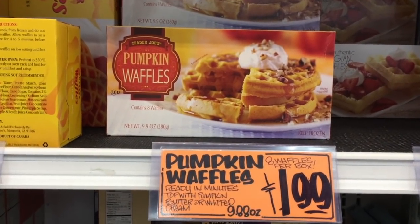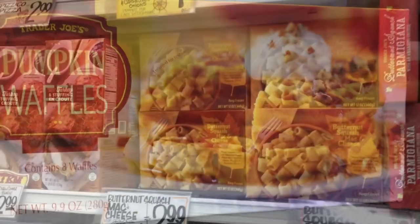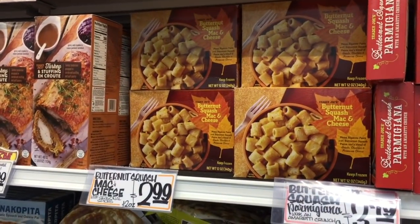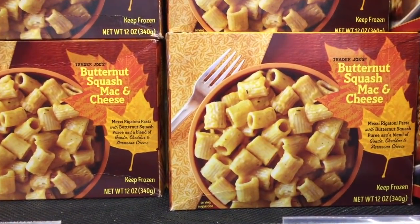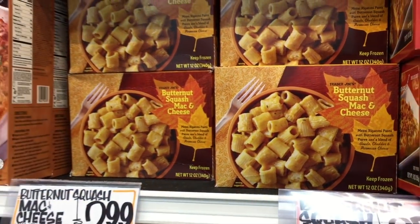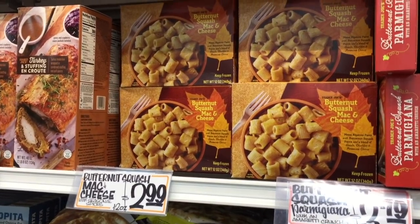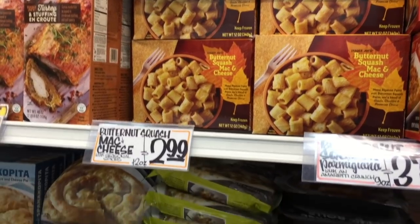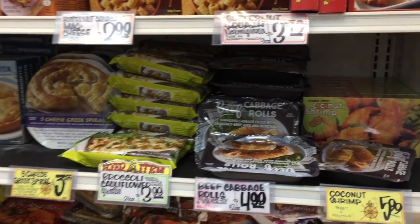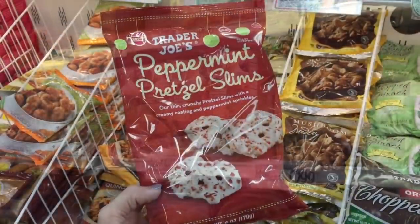Pumpkin waffles — something I've never seen before but they look so good! Butternut squash mac and cheese: I bought this during my fall haul and pretty much ate the entire tray. My kids weren't as into it because they're not huge mac and cheese fans. So many treats, so little time.